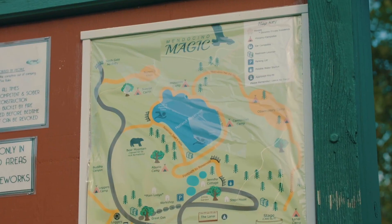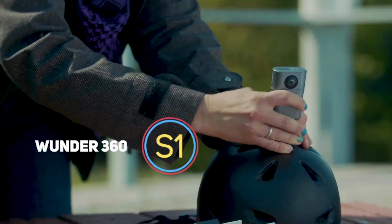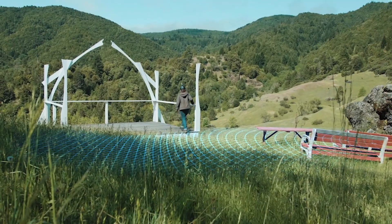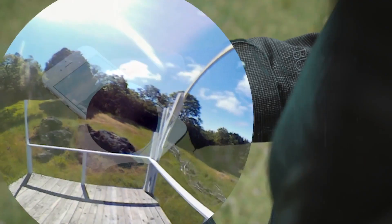My name is Mackenzie. I run Mendocino Magic. It's a 600 acre campground where we host a lot of outdoor weddings. The Wonder 360 has been a really valuable resource for us because it helps us to create virtual tours of our property with a street view style approach, and it makes it a lot easier for potential guests to see what they're getting into before they get here.